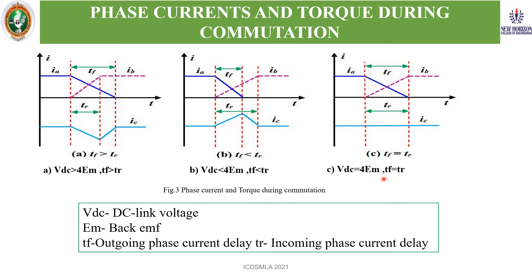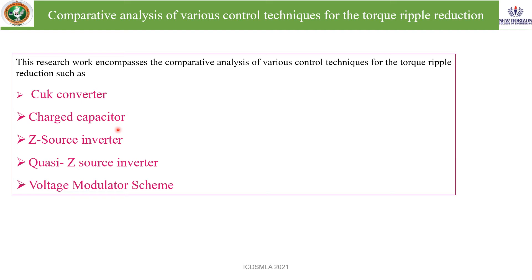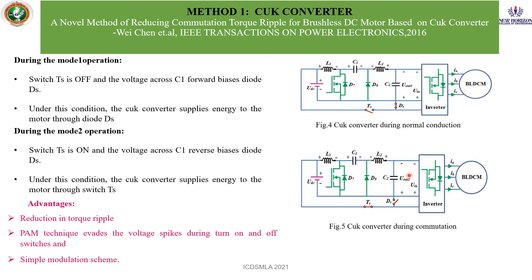Objective of the research: this research mainly focuses on the review of torque ripple reduction techniques of the BLDC motor, performing simulation of sensor and sensorless controllers for torque ripple reduction, and comparing simulation results of different torque ripple reduction techniques. The comparative analysis includes Cuk converter, charged capacitor, Z-source, quasi Z-source, and voltage modulator. In the Cuk converter method, torque ripple can be minimized by switching the steer switch during the commutation period. It has merits such as simple modulation, VAM technique is used, and best reduction in torque ripple.